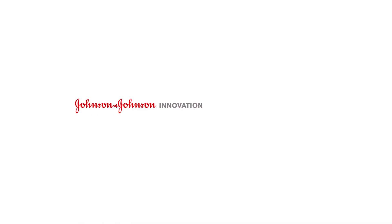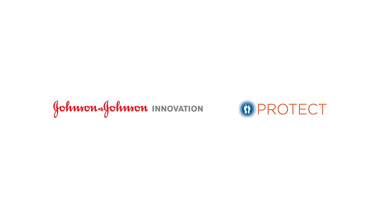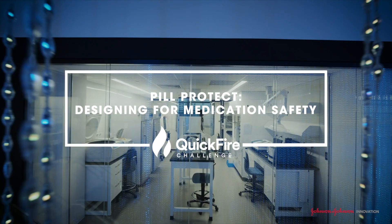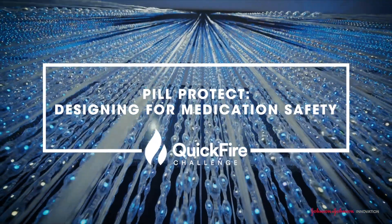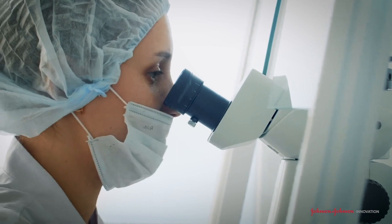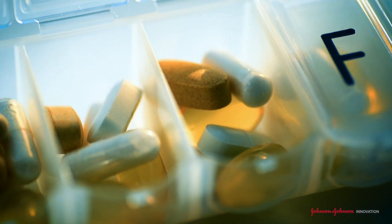The Johnson & Johnson Office of the Chief Medical Officer and Johnson & Johnson Innovation, in coordination with the Centers for Disease Control and Prevention Protect initiative, is proud to introduce the Pill Protect Quick Fire Challenge: designing for medication safety. Innovators are invited to submit their ideas, aiming to prevent or reduce the occurrence of children accidentally accessing pill minders, pill organizers, or pill dispensers.